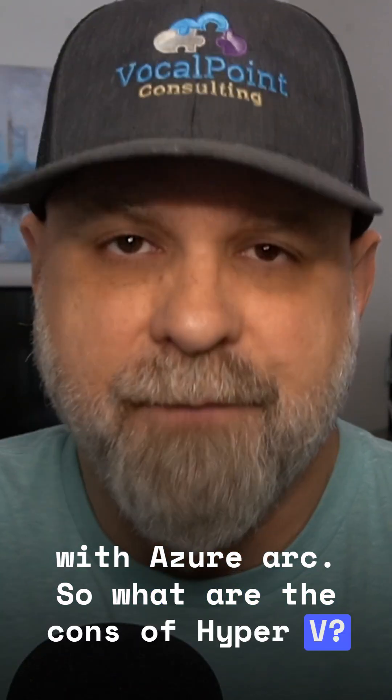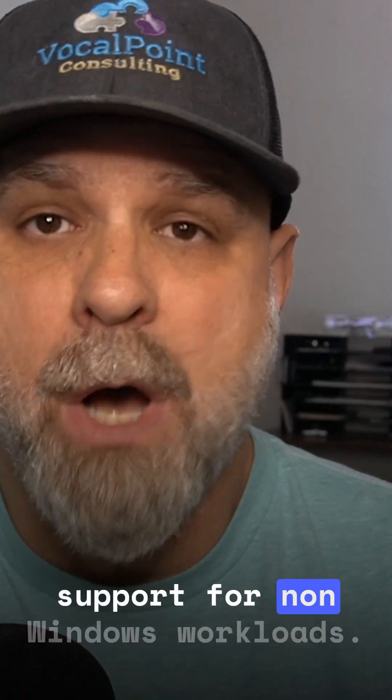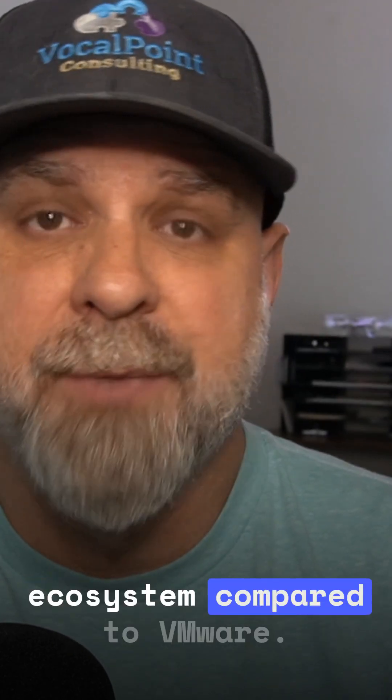So what are the cons of Hyper-V? Well, for one, it's not Linux-friendly, meaning you'll have limited support for non-Windows workloads. It has a smaller virtualization ecosystem compared to VMware.